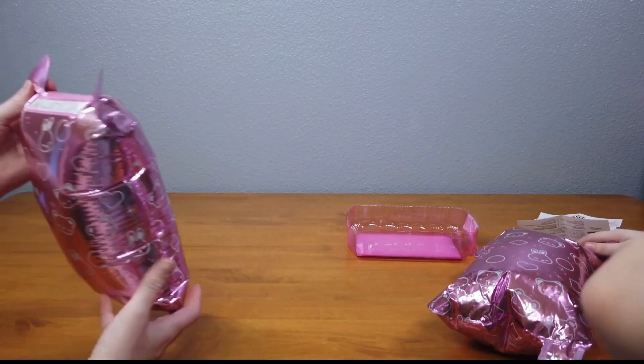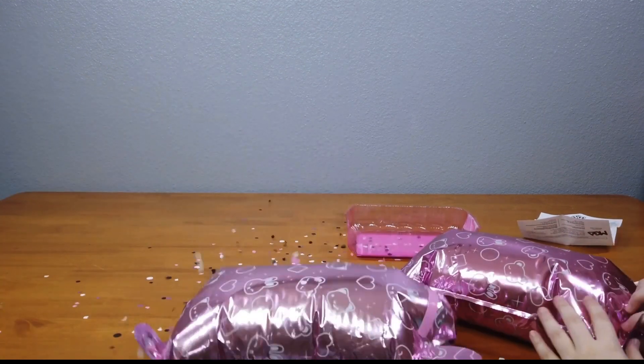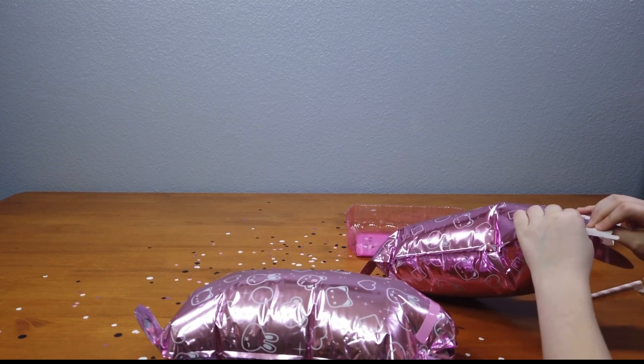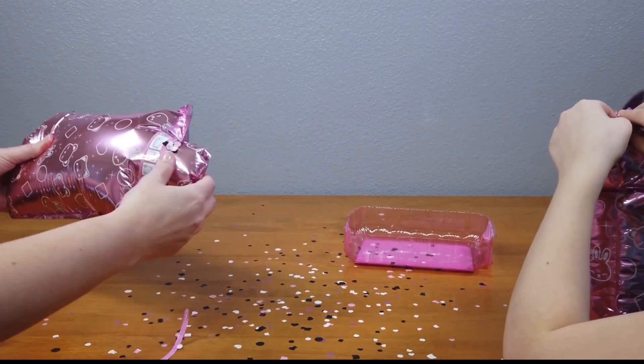So then it says to gently remove the protective skin. I'm sorry, I did not think it was going to pop yet. Oh my gosh, look at all this confetti.